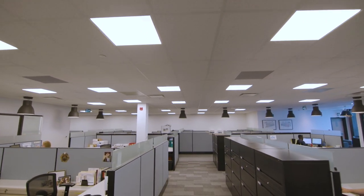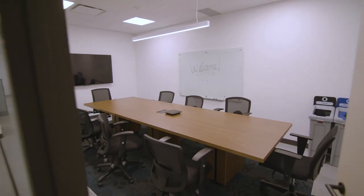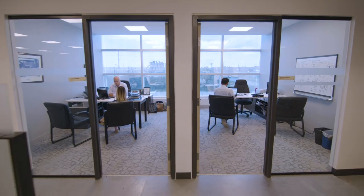Collaboration is encouraged, so workspaces and staff boardrooms are promoted as multi-purpose idea centers as opposed to working behind closed doors.